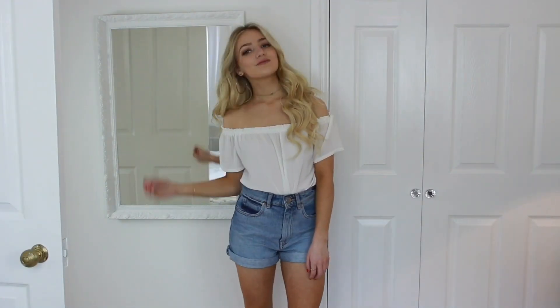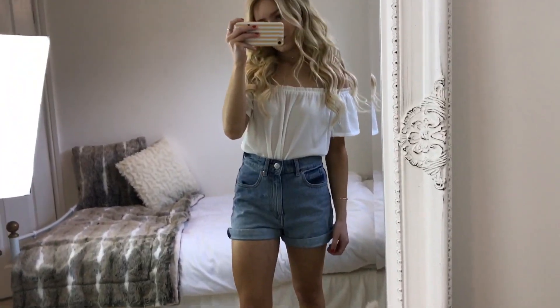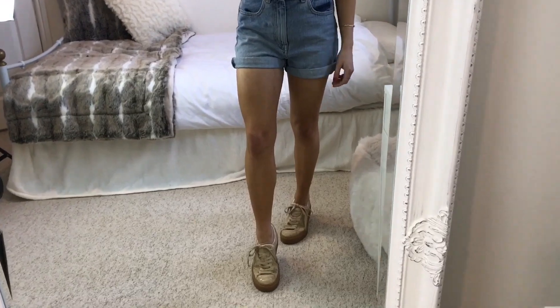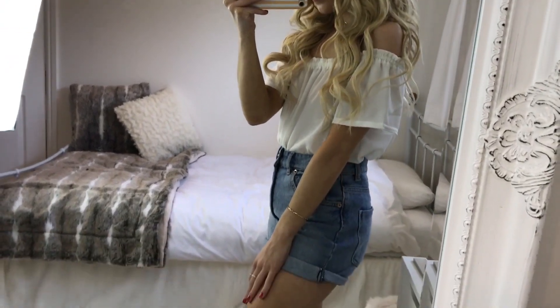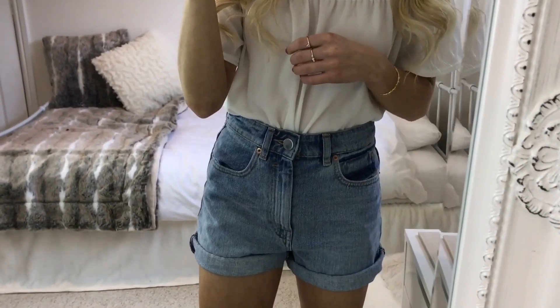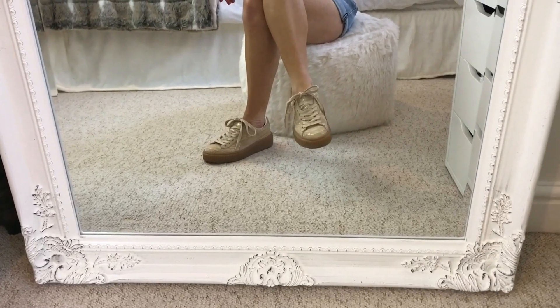For my final outfit I've got on this white bardot top from Quiz. These are everywhere at the moment, and if I can't find the exact same one I'll leave similar ones down below. My shorts are from ASOS — they're the mum jean style shorts. I got these last year so I'll link them if they still have them or something similar. I think they look quite vintage, which I really like. And for my shoes I'm wearing the same Puma trainers.